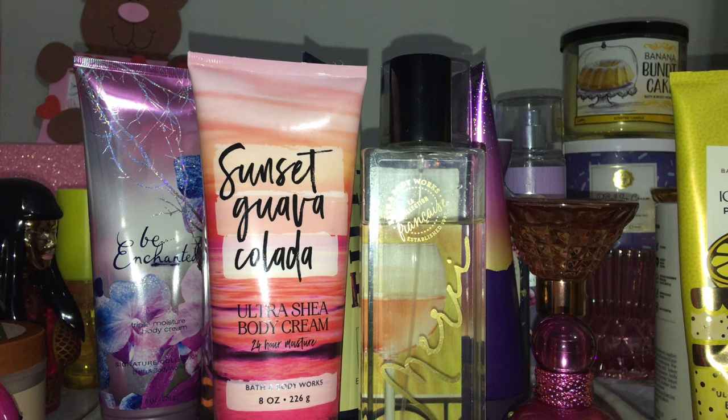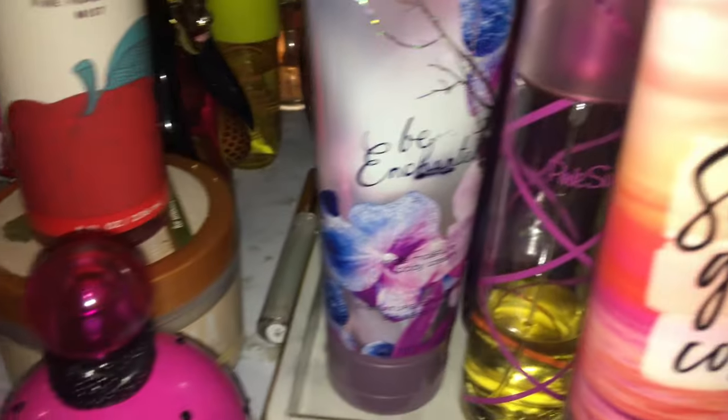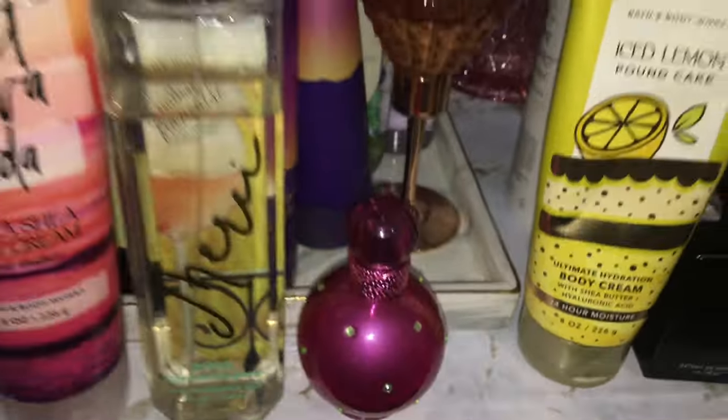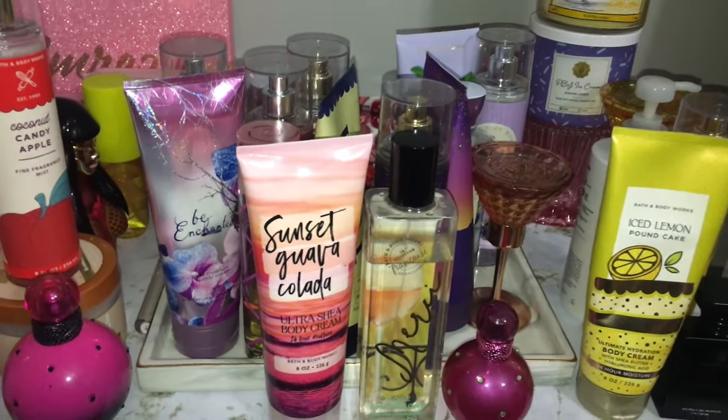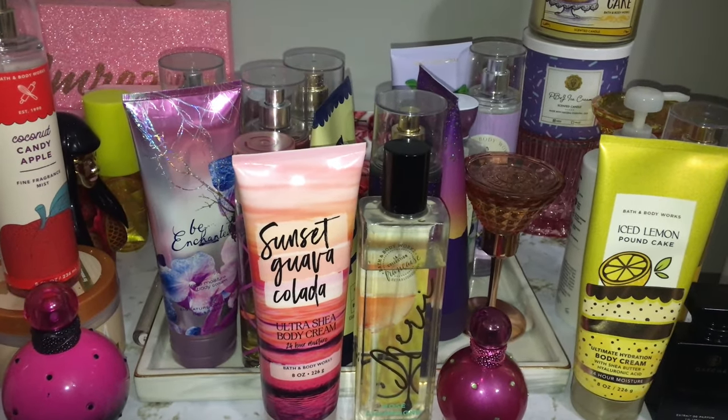That is everything I'm bringing on to my body care and perfume tray for the rest of September. How much do you think I can get through? I think I can get through a good bit — a lot of these fragrances are already almost gone: Peach Prosecco Macaron, Be Enchanted, Ice Lemon Pound Cake all have big dents. I feel like I can get through a good amount before September is over. I'm super excited to get into these scents and start transitioning into fall — October is going full-on fall!